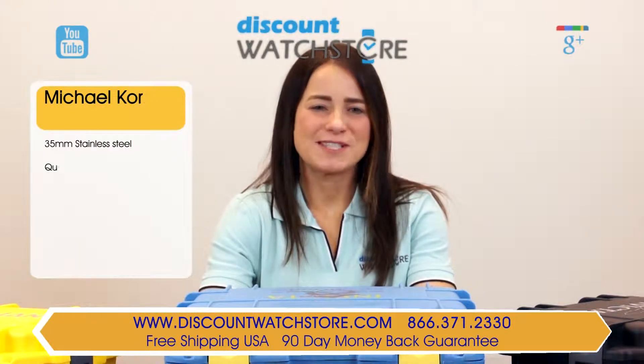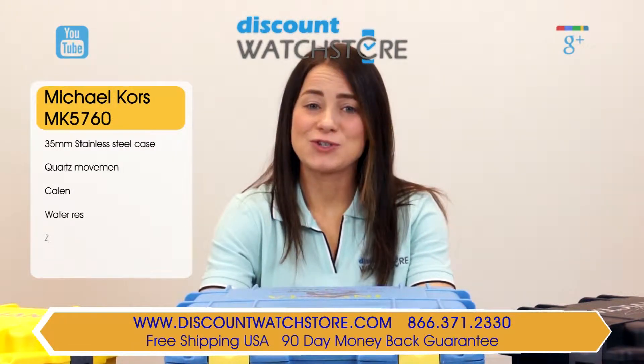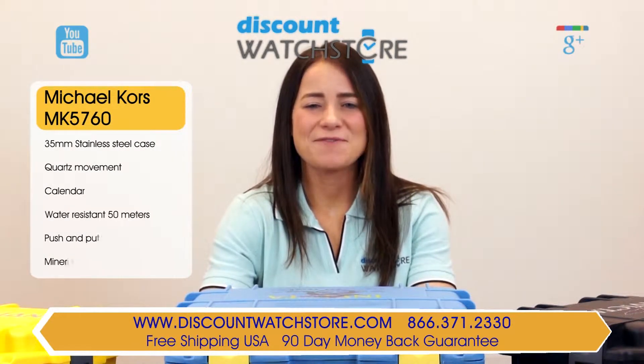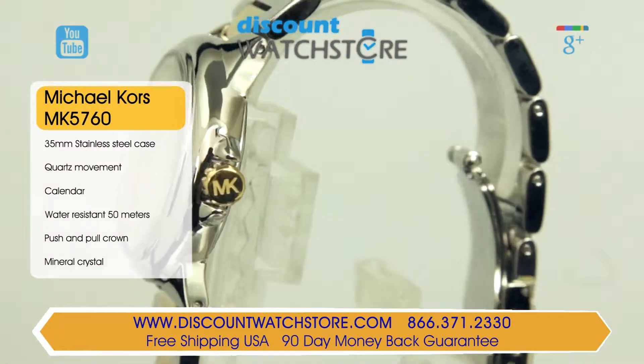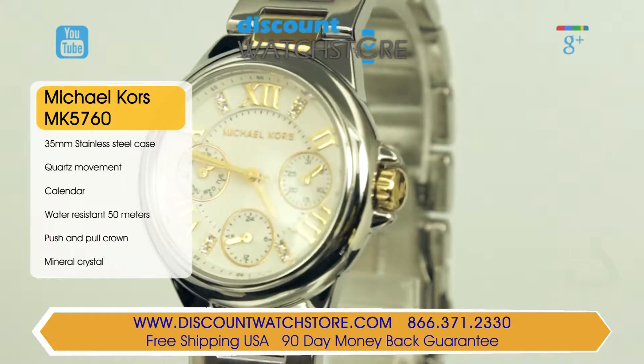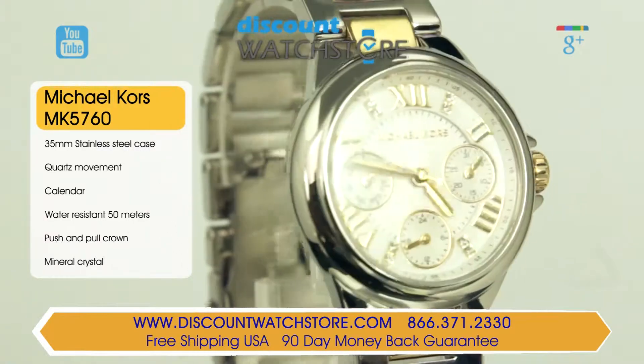Hi there, this is Cassie from Discount Watch Store. Today I'm going to show you the Michael Kors MK5760 from their Camille collection. The MK5760 is a modern delight, perfect for casual and dressy occasions alike.